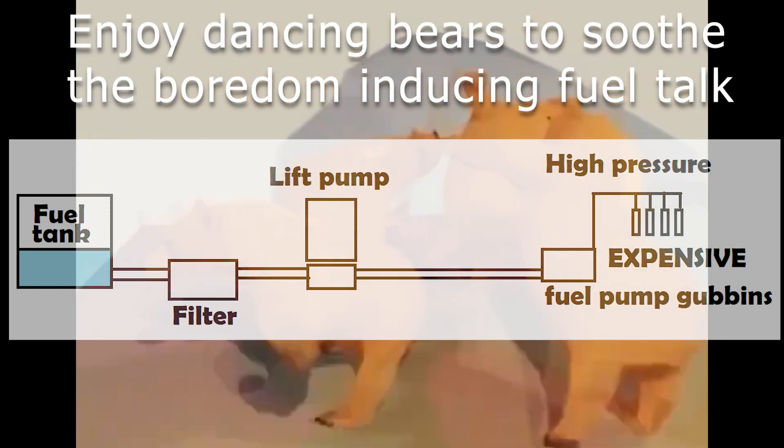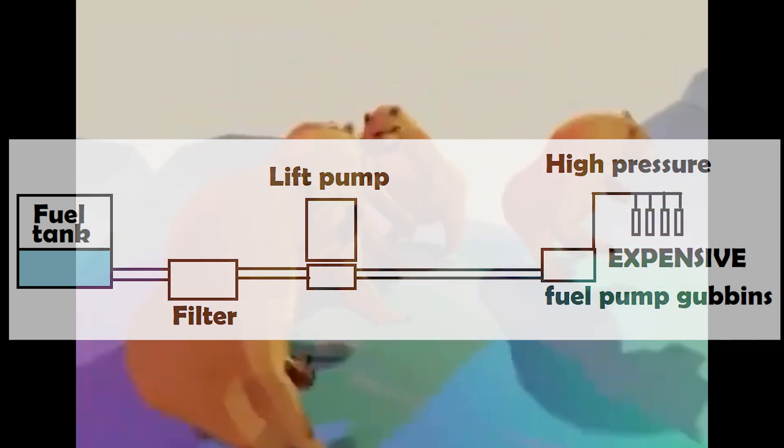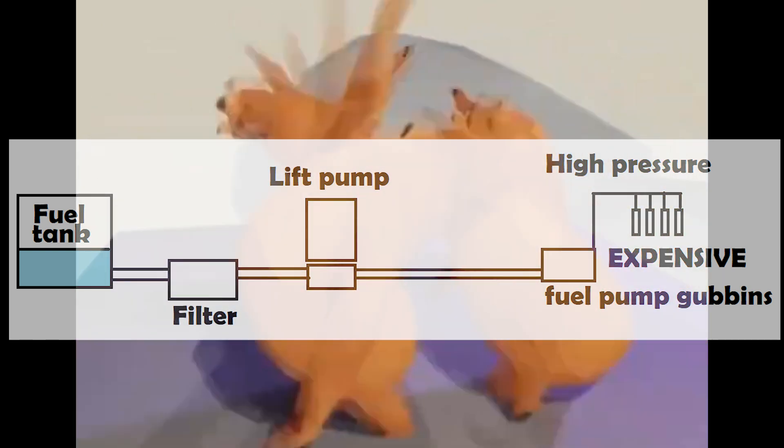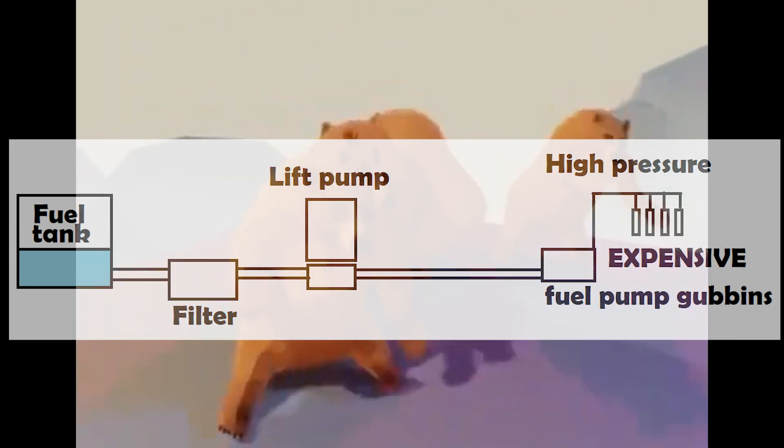My symptoms point to a blockage before the lift pump — I think it's either a blocked filter or the fuel tank breather. If there's suction caused by fuel being used but not replaced by air, the lift pump might not have enough pressure to supply the high pressure pump. This means once it's running it's fine, but when it stops, the vacuum sucks the fuel back into the tank. Anyway, enough theory — it's time to do stuff.